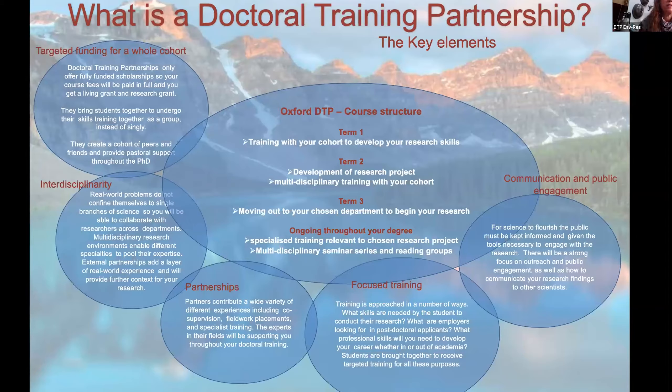After you transfer out to your department to begin your research project in term three, you carry on training throughout your time — but selectively and in a tailored way for your project. We hand over ownership of your training to you at that point. You can identify courses you need and organize them. Your research grant — the RTSG, research and training support grant — is designed to help pay for training courses you identify, fieldwork costs, conferences, and similar things.